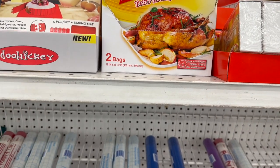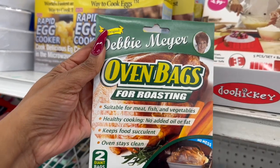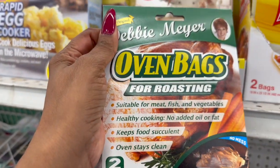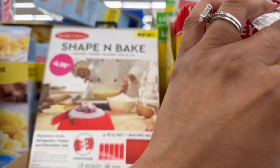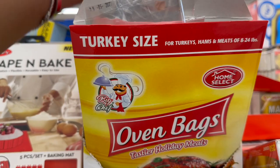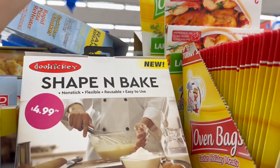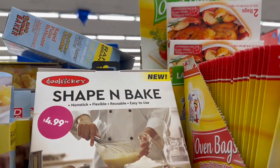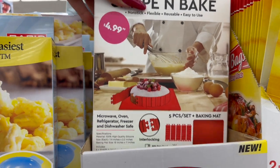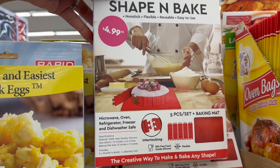Debbie Meyer oven roasting bags are 99 cents for two giant bags. Some of you said you can use them in the crock pot — let me know if that's true, because cleaning a crock pot after chili is no fun! There's also a microwave, oven, refrigerator, freezer and dishwasher safe interlocking five-piece set with a baking mat for $4.99.